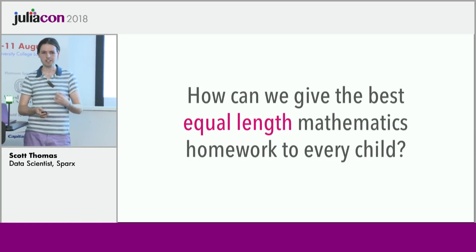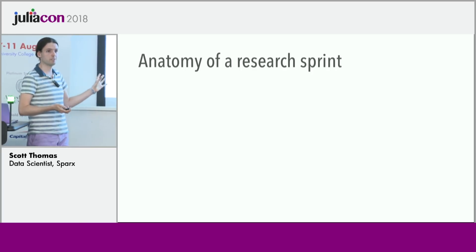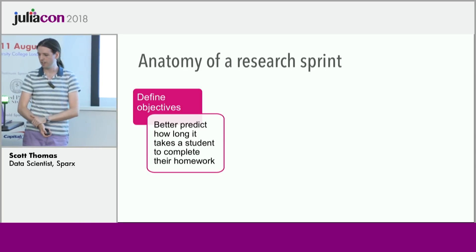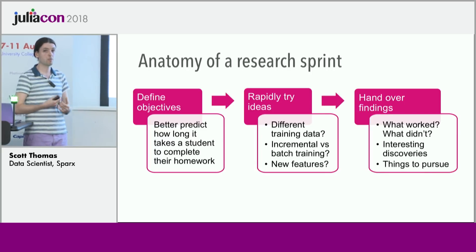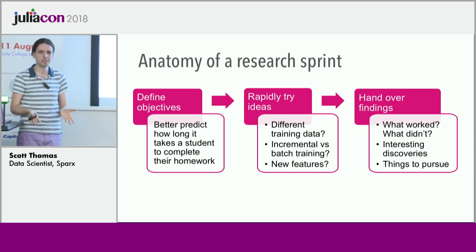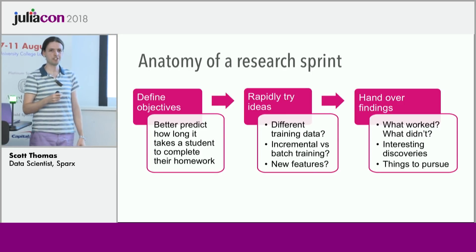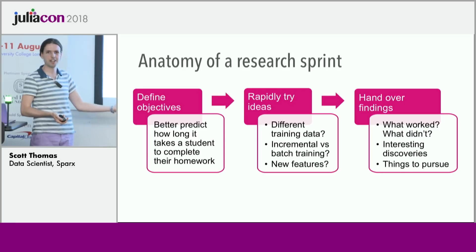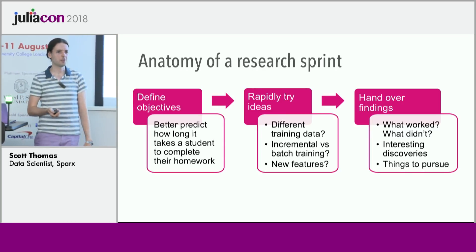The other thing we've been trialing in the data science team recently is the idea of what we've been calling a research sprint. It's really simple: you start with a simple, obvious, measurable objective — for example, we want to improve our predictions of how long it will take a student to complete their homework. Then you spend a couple of weeks iterating on solutions, trying lots of things really fast, and then you wrap up by writing up the problem, what you did, how successful it was, and hand it over to someone else for a fresh set of eyes.